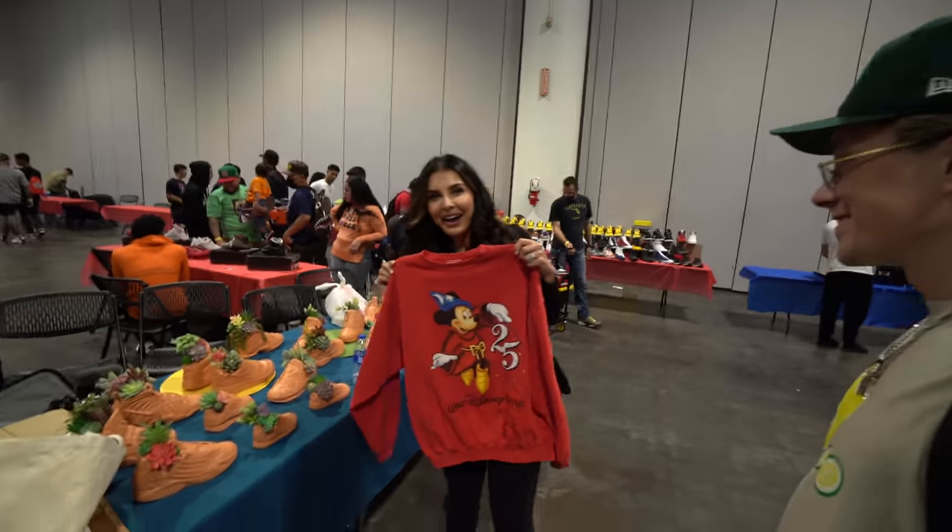Alright guys, so we just wrapped up from Sneaker Games. It was a pretty cool event — more of a chill vibe. We did not buy any sneakers, which is another reason why I didn't really vlog too much — I didn't have anything I was cashing out on. We are going to a local sneaker store tonight though, and they got some shoes that I really want. We're probably going to make that its own video.